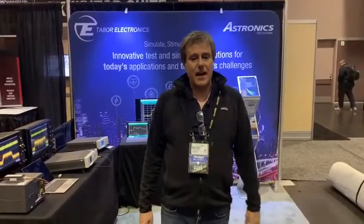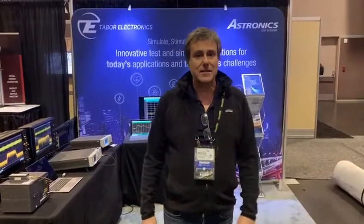Come and see us tomorrow at 11 o'clock at the Santa Clara Convention Center and we can show you a lot more and talk through a lot more details. Thanks a lot.